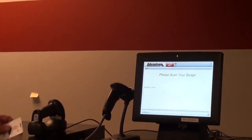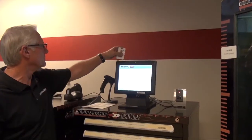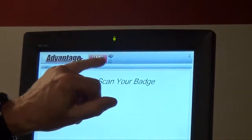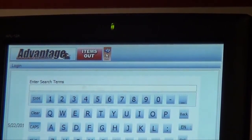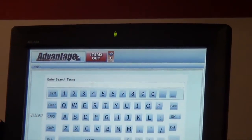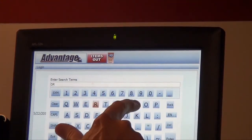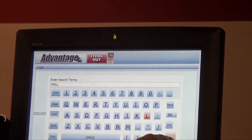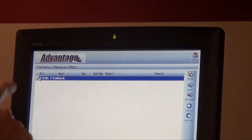The first thing I'll do if I'm an employee is find out if I have inventory on an item. I can walk up to the screen and push the find item button. Perhaps I want to find out if there's a drill in this store room — I'll simply type in the word drill, hit enter, and it'll tell me yes, I do have drills in this store room.